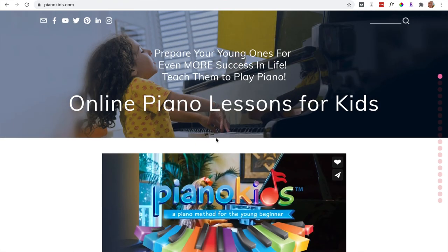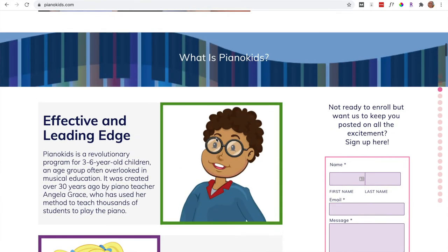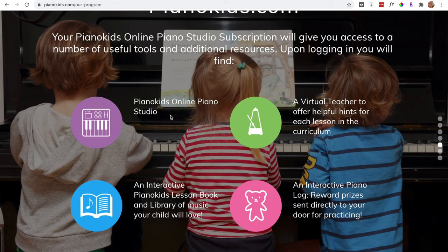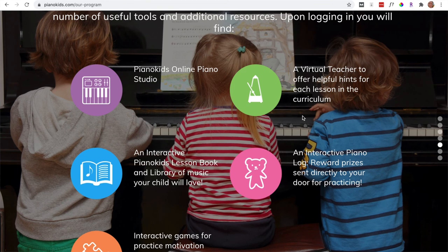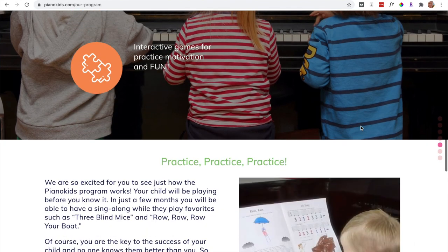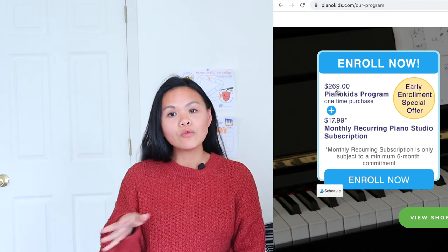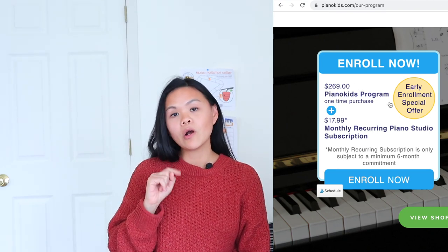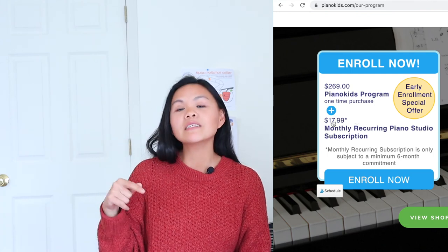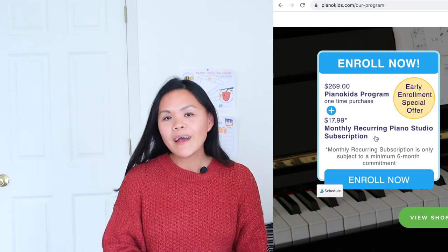This is what the website looks like when you go to pianokids.com. You can click on 'My Program' and it will tell you everything about how it works. Basically you will have access to the Piano Kids online piano studio. There's also a virtual teacher that can help with each lesson along the way, an interactive lesson book, games for practice motivation, and an interactive piano log where they will send reward prizes to your door. The pricing is $269 as a one-time cost, and then there's a recurring monthly fee of $18 a month. They are enrolling right now, so if you want to check it out, go to pianokids.com.